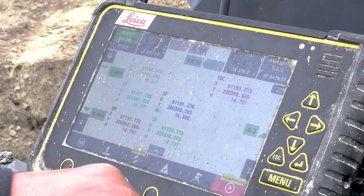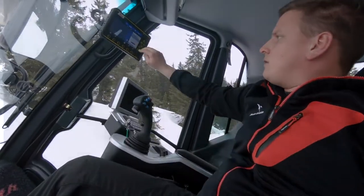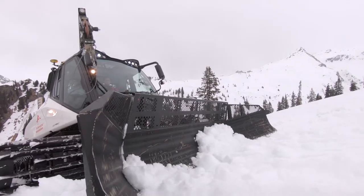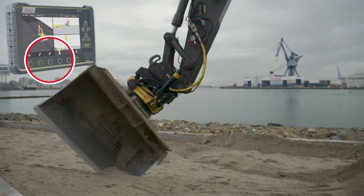The MCP80 panel is completely cable-free with robust design, built for the heavy construction industry. Leica MC1 is intuitive and user-friendly, with easy and intuitive navigation. The most important functions are put forward, making the operator more productive.